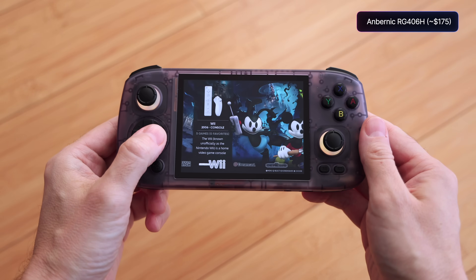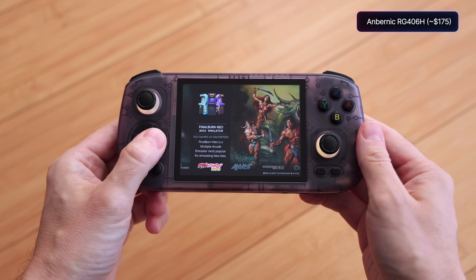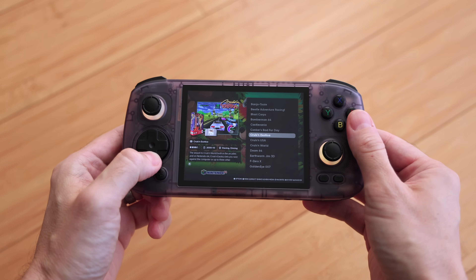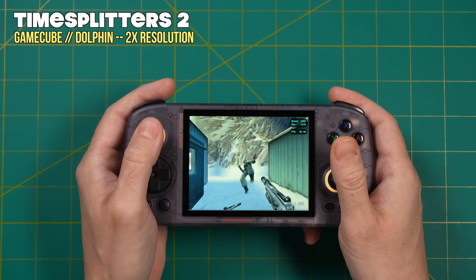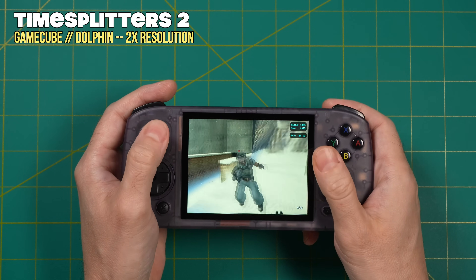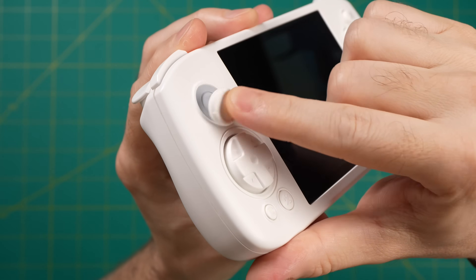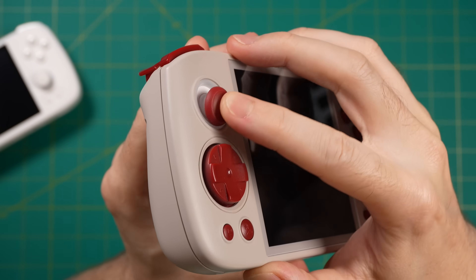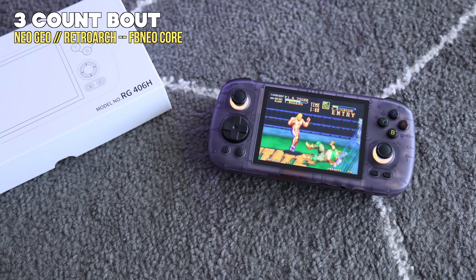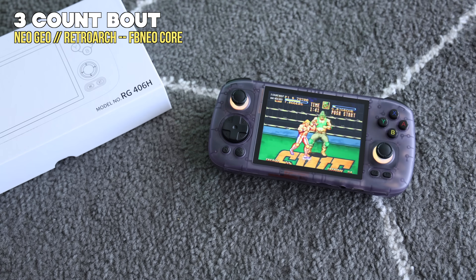Another favorite around that same price point is the Anbernic RG406H, which looks like an RG-Cube but with a 4x3 screen and a couple other upgrades. It has a 4-inch LCD panel with a resolution of 960 by 720, which is going to be excellent for most retro systems. It's got quite a bit of power — not quite as powerful as the Retroid Pocket 4 Pro, but you can still play most GameCube and PS2 games. They also upgraded the sticks to hall sensor with a wide range of motion, which addresses one of my main complaints about most Anbernic devices. So everything comes together really well: a nice screen, good ergonomics, and nice analog sticks.